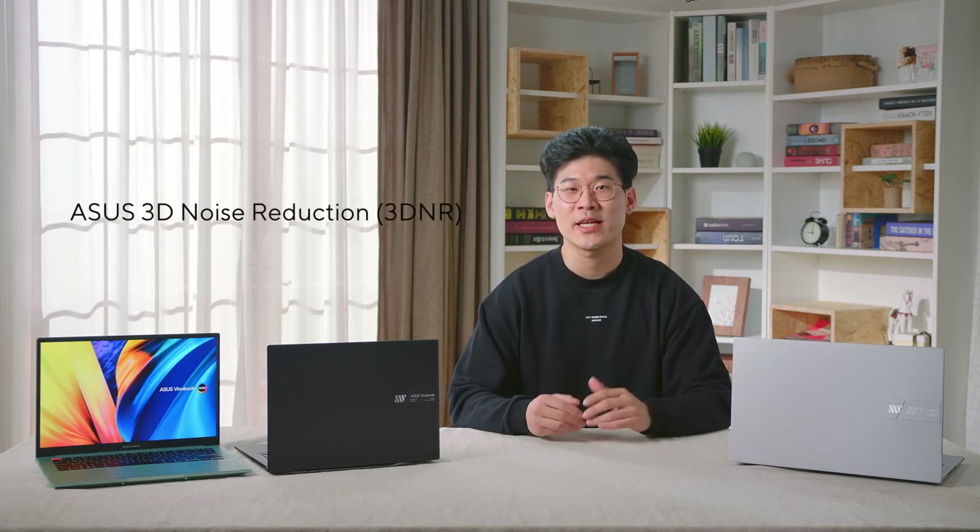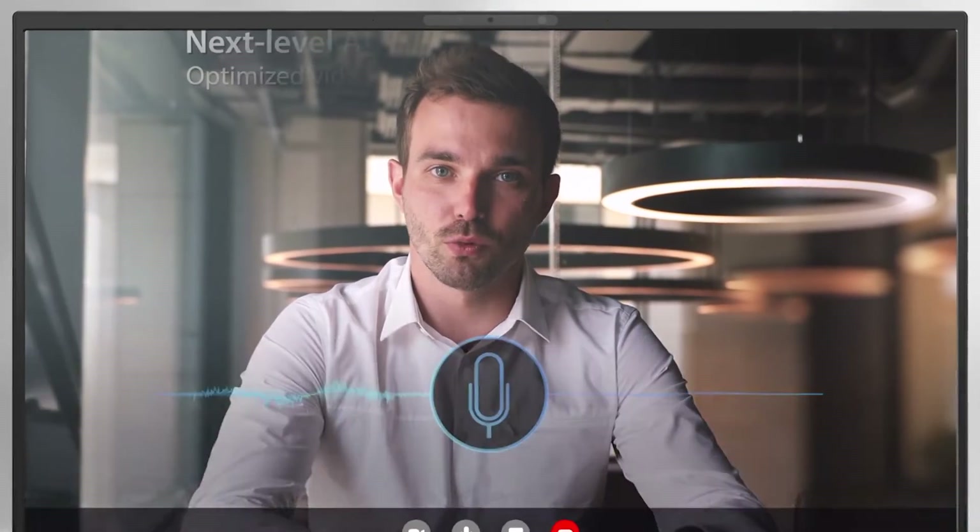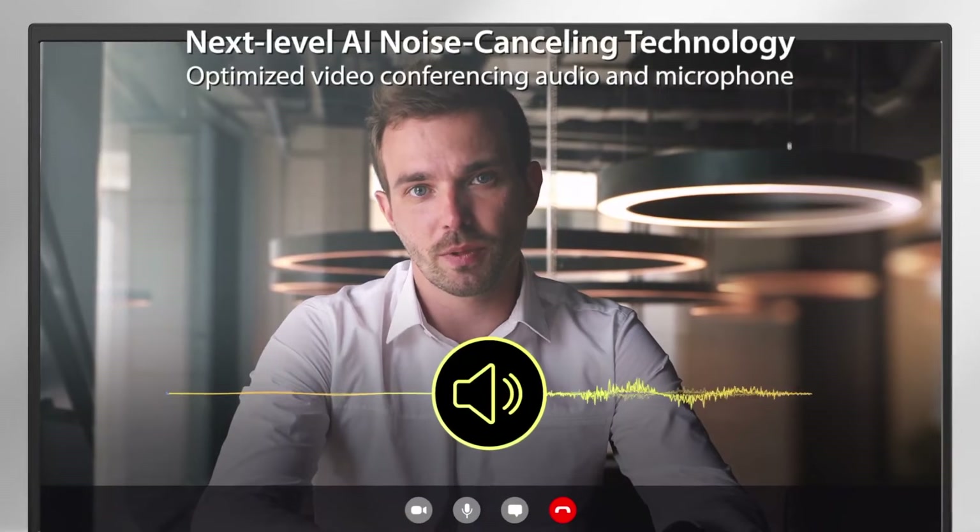Paired with our AI noise-canceling technology is our improved HD webcam with ASUS 3D noise reduction, to take your video calling experience to the next level. 3D NR significantly upgrades HD webcam image clarity with a unique algorithm that sharpens images and performs real-time denoising to ensure everything looks crisp and clear during video calls and conferencing.